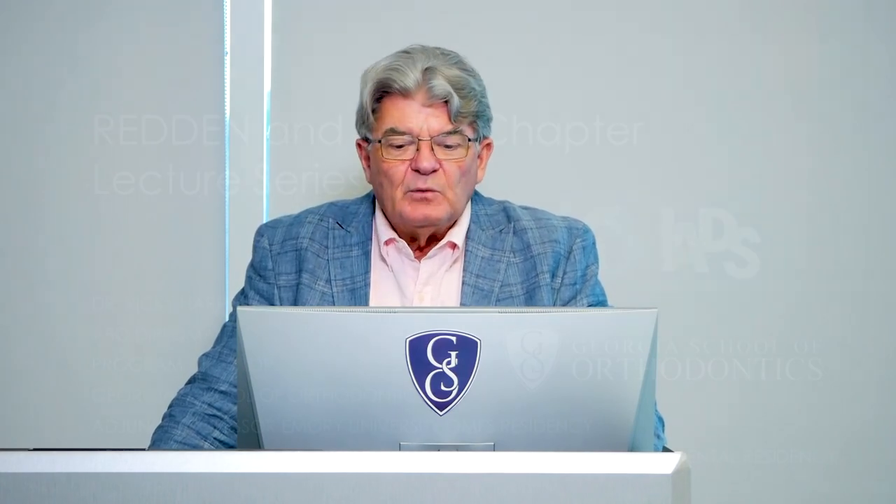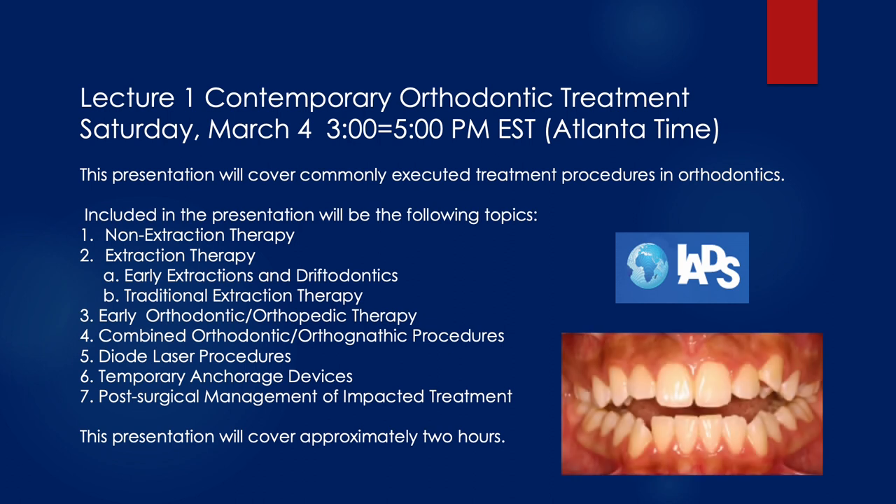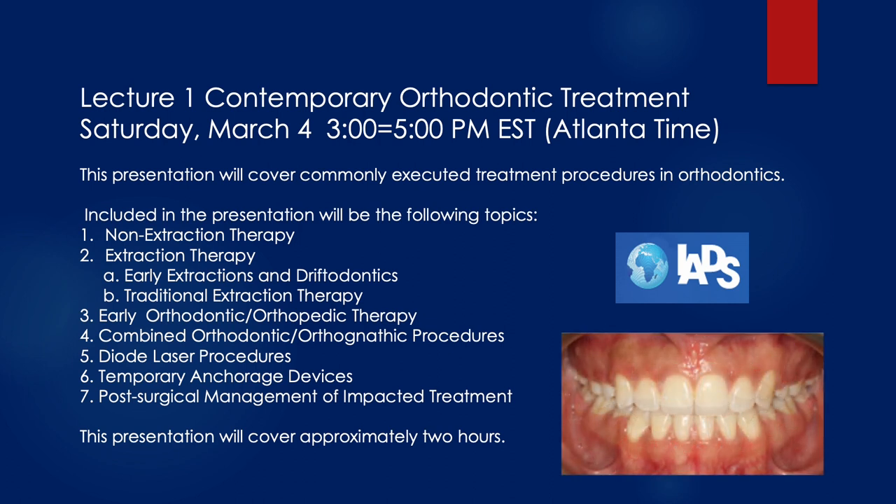I'm here today to talk to you as members of the Redden and the Katy chapters about some upcoming lecture series that's going to occur. On Saturday, March the 4th, we'll begin our first lecture and it will be held from 3 o'clock to 5 o'clock Eastern Standard Time here in Atlanta, Georgia. This presentation is called Contemporary Orthodontic Treatment in the United States, and it's going to cover some of the more commonly executed treatment procedures here in orthodontics in the states.